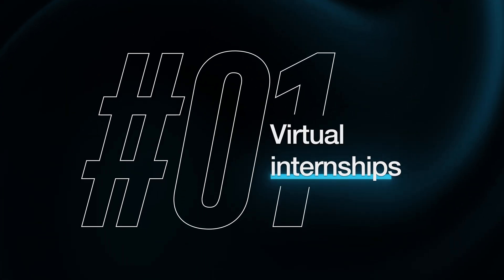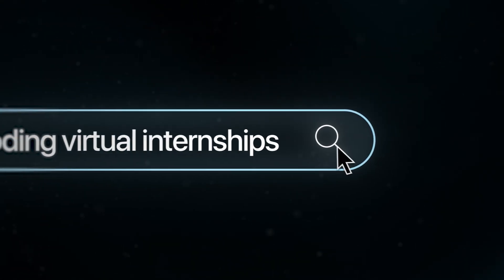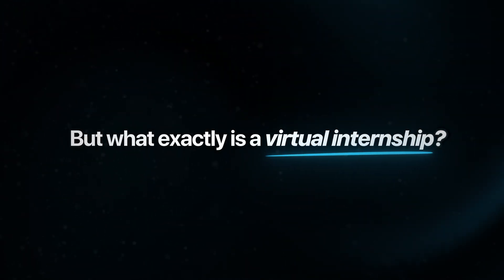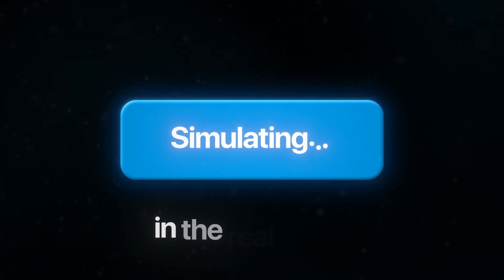The first way to get past the experience paradox is by using virtual internships. This is a little-known strategy that pretty much nobody talks about. But if you go to Google and search for coding virtual internships, you're going to see a ton of companies offering virtual internship programs for pretty much every field of tech you could think of.